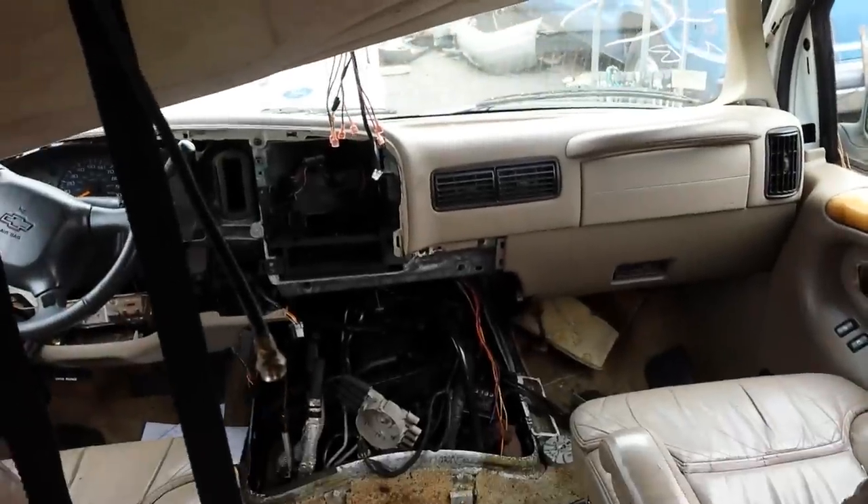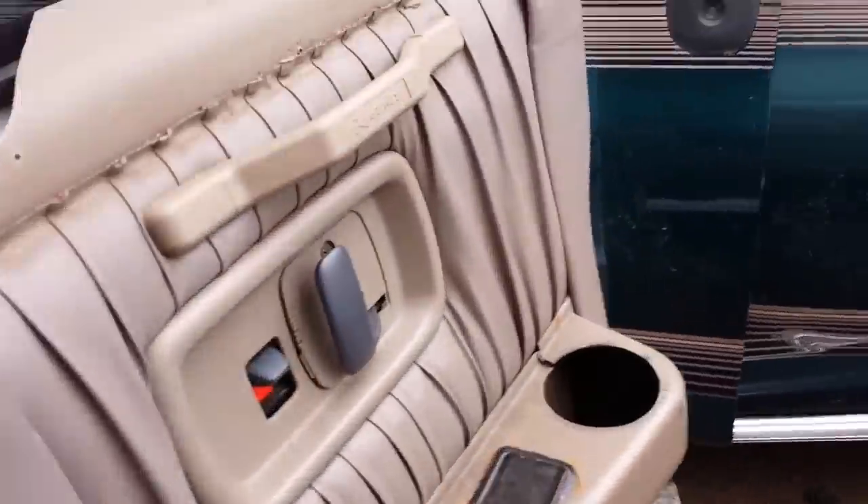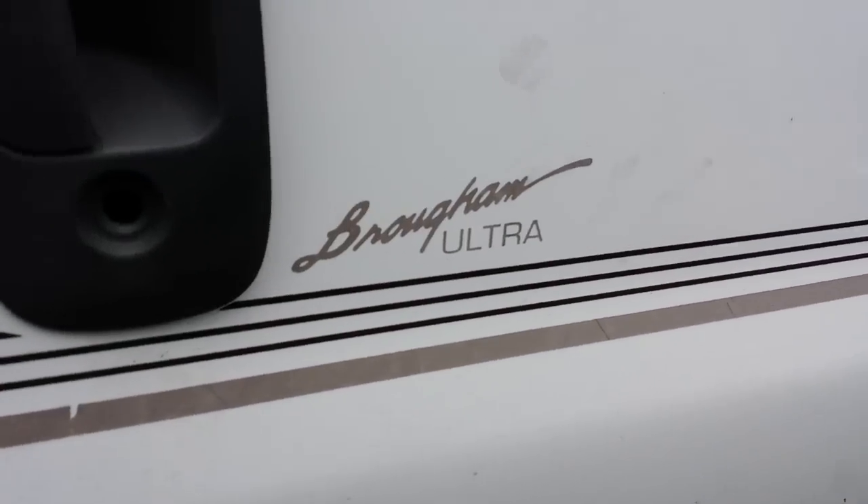It's got a Vortex 350 in it — that's the top piece there.